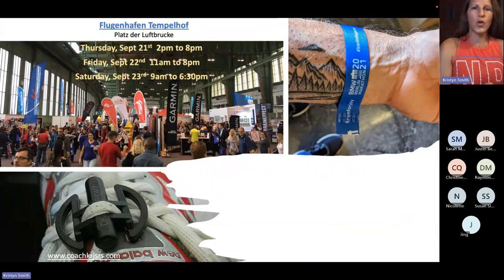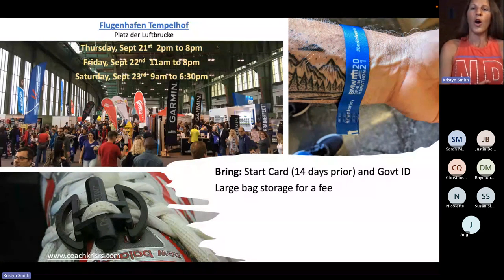The things you are going to get at the expo — there are certain requirements and certain things you need to bring as well. The things you need to bring are the start card, which will be emailed to you 14 days prior. Don't worry, you don't have it now — you're going to get it. You also need to bring your government ID. You alone are the only person that can pick up your bib — you can't send your husband, wife, friend, or girlfriend. You have to pick it up in person and your government ID has to match.